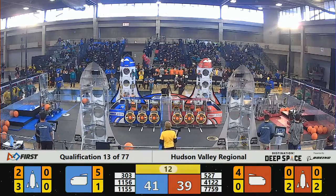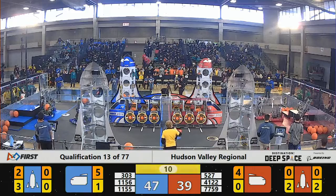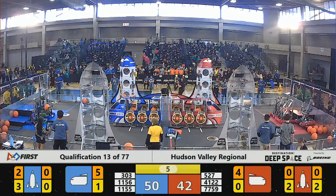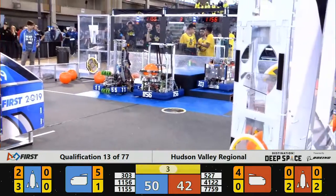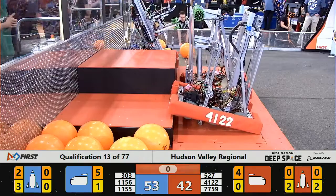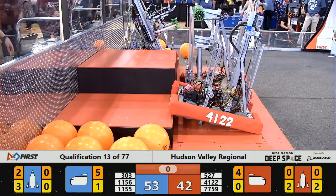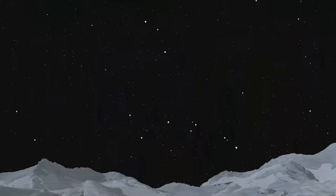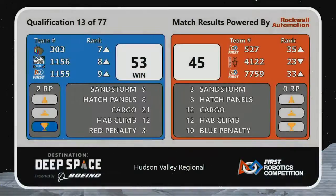527 looking to increase that lead as they load up to level 2. 303 hops onto level 2 Habitat as well. 1155 and 1156 park themselves on the Habitat platform, and 527 looks to hop onto level 2 right in the nick of time. Heading to destination deep space — the Blue Alliance with a score of 53 to 45 will earn themselves two ranking points from the victory.